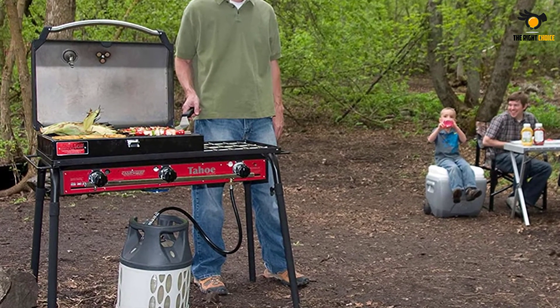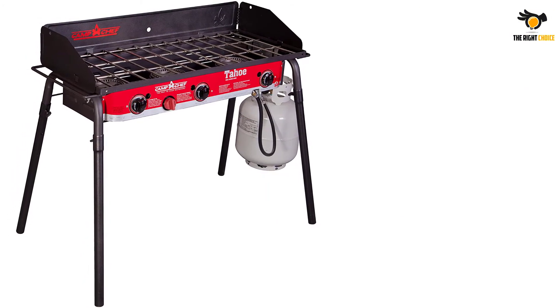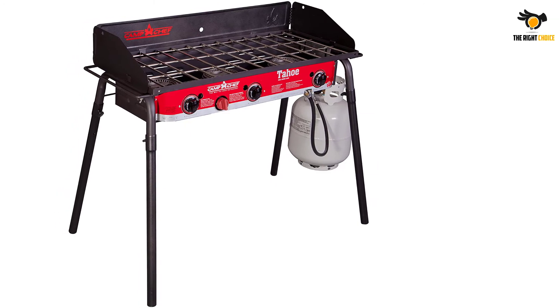It costs pocket change, and that's because this is minimalism at its best. No whimsical gadgets, no bulky add-ons. Just you, nature, and a high-performance grill. We can get behind that.